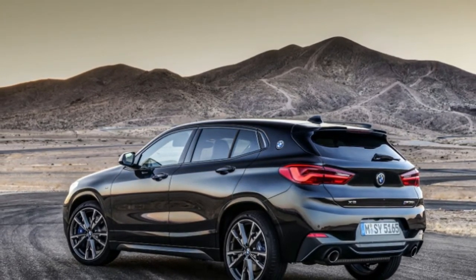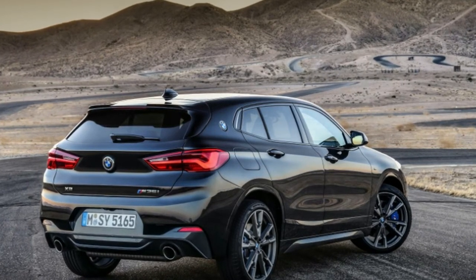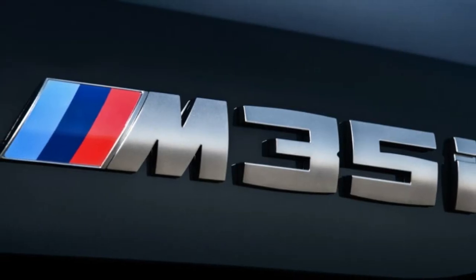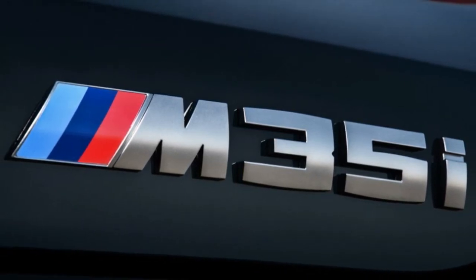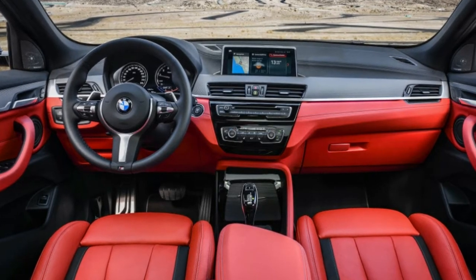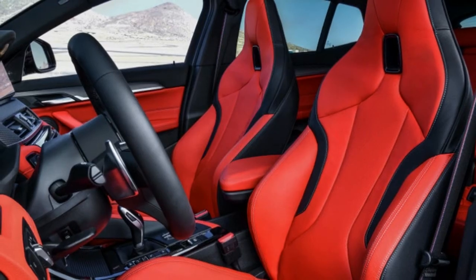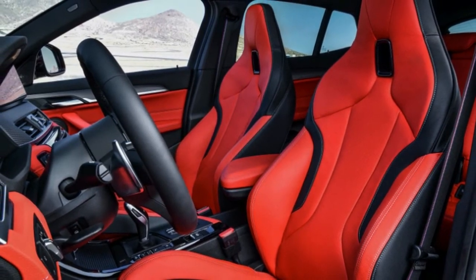We've come far from the 200-horsepower E30 M3 introduced three decades ago. Despite the model name leading one's thoughts towards 3.5-liter engines, the powerplant in the X2 M35i is a 2.0-liter. The twin-turbo engine produces 306 horsepower and 332 pound-feet of torque. BMW says the crossover reaches 62 miles per hour in 4.9 seconds.